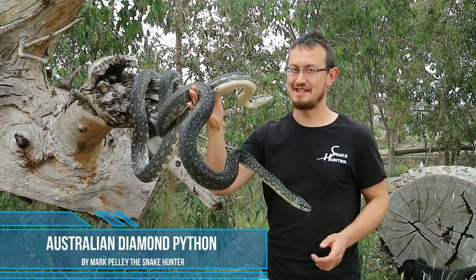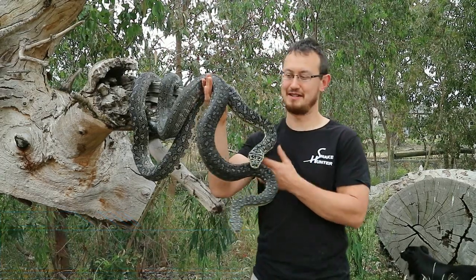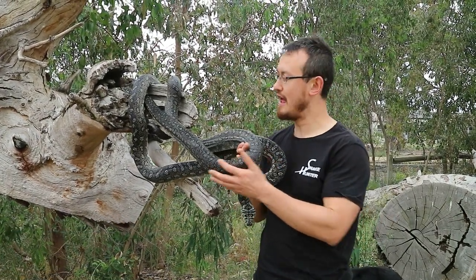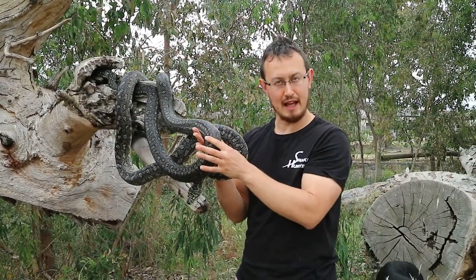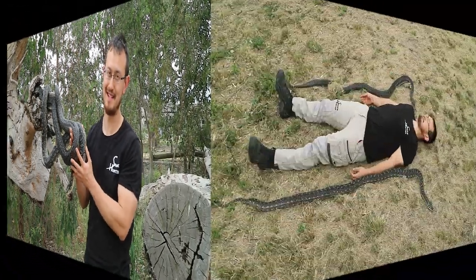Hi! One of my favourite Australian snakes is actually the diamond python, which we're going to be talking about today. Diamond pythons get their name because A they're not a venomous python and B the colour and the shapes on their back is typically black and they have yellow or white spots that usually form a diamond-shaped pattern.